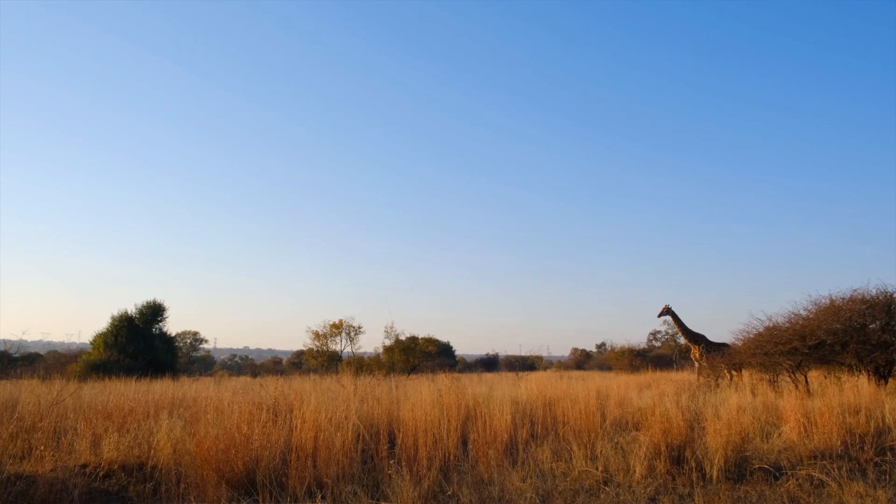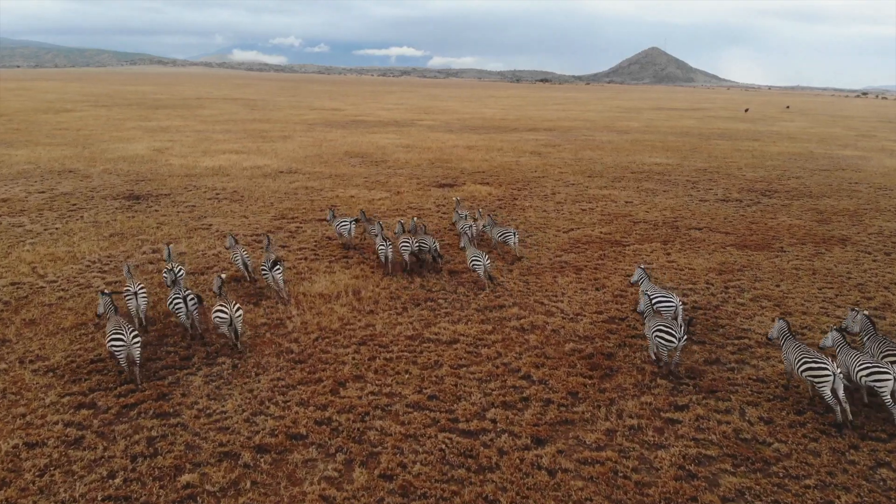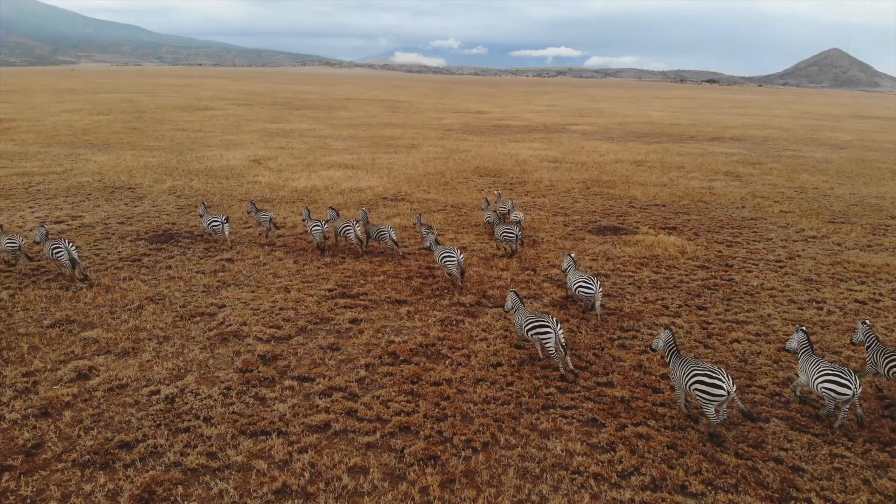Heading into the bushveld with an ex-rhino poacher, and onto that we've added some beautiful literature — classics and ones that you may not have heard of before.